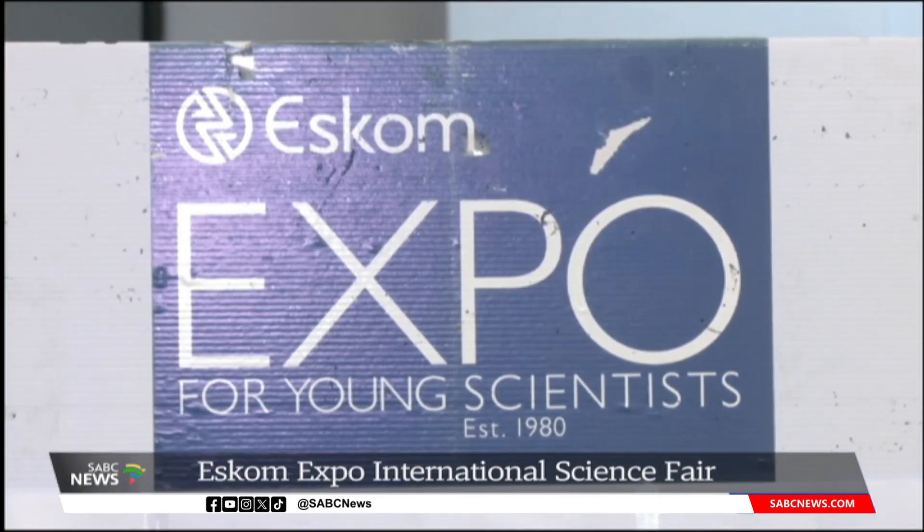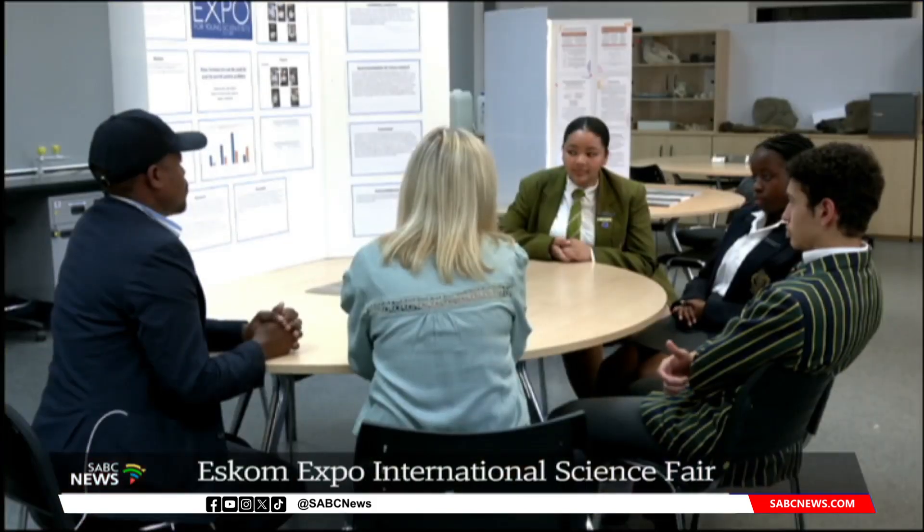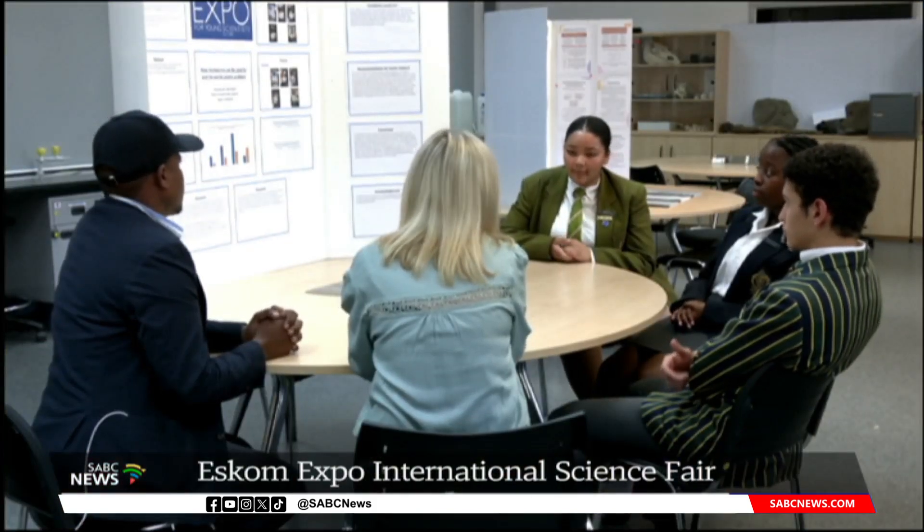The ASCOM Expo for Young Scientists tries to cultivate a love for maths and science. It's open to all learners across the country from grade 4 to grade 12, including college students. The aim is to develop young talent in the form of scientists and researchers, and to promote what they call STEMI.